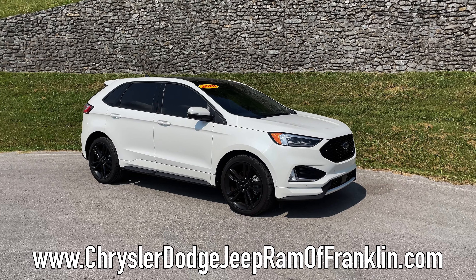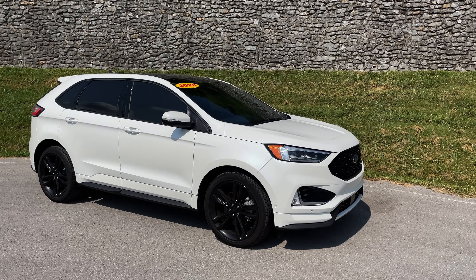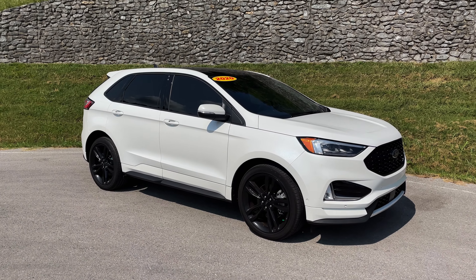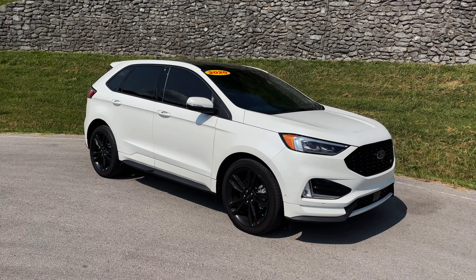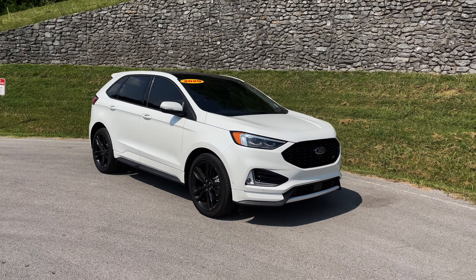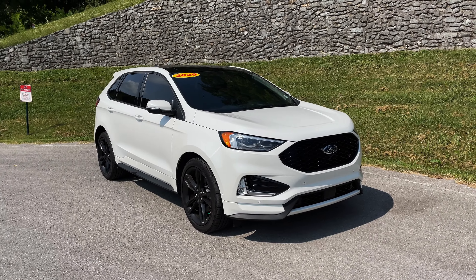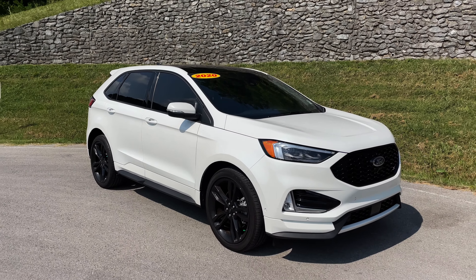I saw this thing today and just had to check it out. This is a 2020 Ford Edge ST — it's the sport small SUV, whatever you want to call it. I like it, it looks pretty legit, which is why I had to grab it for you guys. You don't really see a ton of these on the internet.